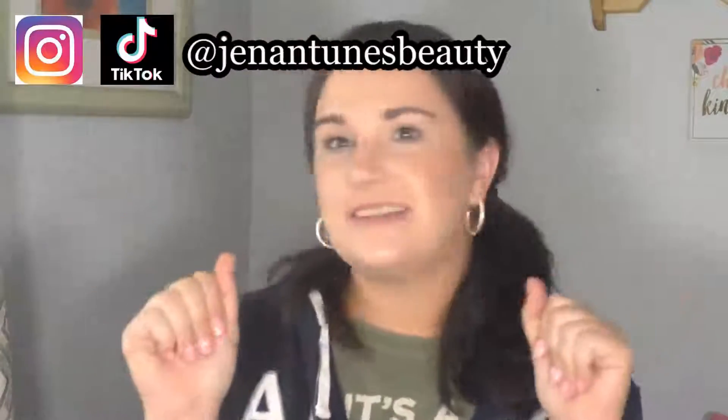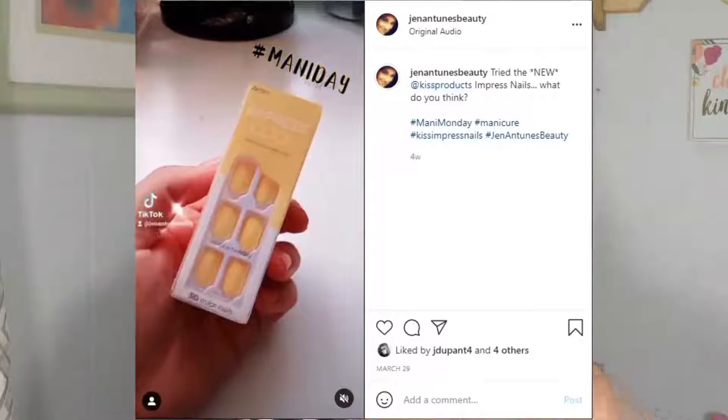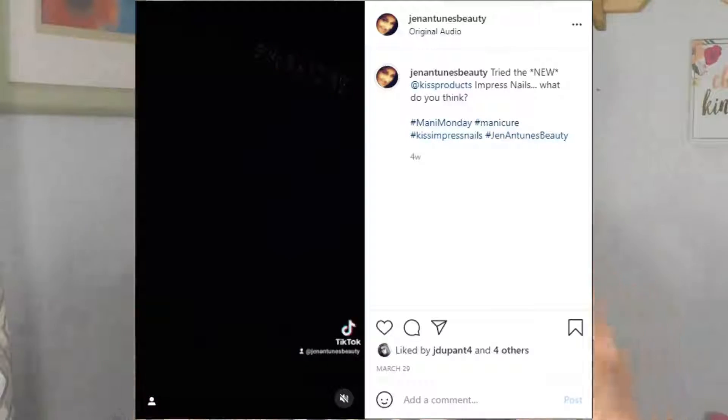Last but not least — makeup. I love my makeup, and these are the products I have been using almost every single day. I am loving these for springtime. The first thing is nails. If you've been following me on Instagram, TikTok, or here, you know that I love my Kiss Impress nails, and that is what I'm wearing today. They have come out with a new collection that includes pastel colors and I am in love with them. I tried out the yellow ones and right now I am wearing the pink ones.